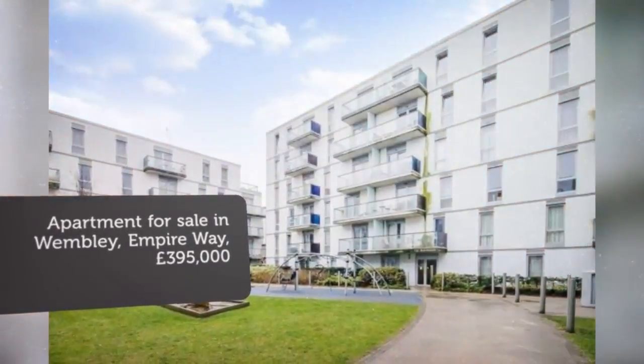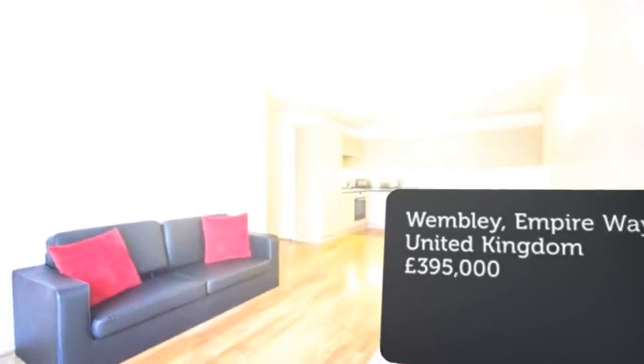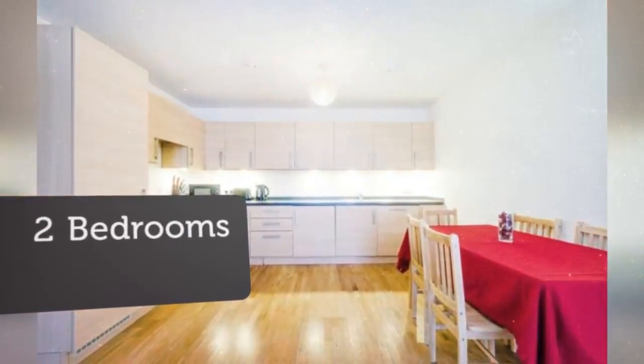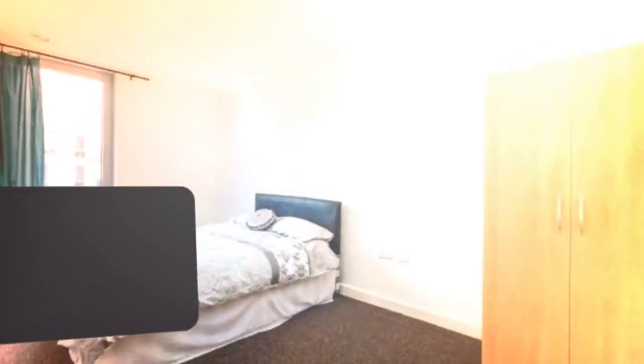Situated within a secure development with concierge, this contemporary two-bedroom second-floor flat offers an open-plan living space, two double bedrooms with ample storage, and a private balcony.